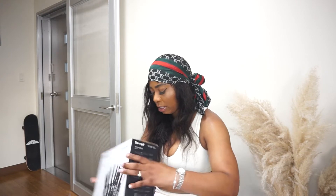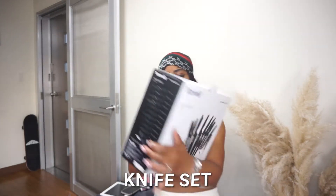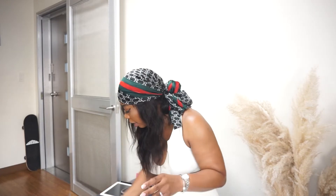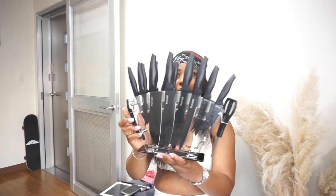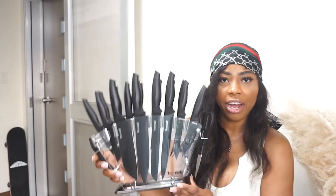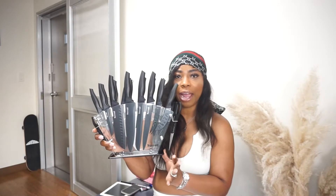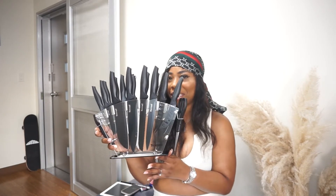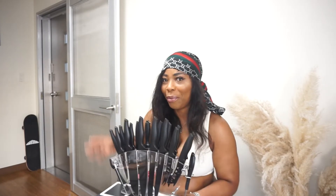Let's talk about this knife set. This is how it looks out of the packaging. You have every type of knife you can think of — cheese knives, pizza knives, every knife. I'm pretty sure I'm not going to use half of them, but I just love the aesthetic and it's so appealing in my kitchen. This is a game changer — you have to have it. It's so beautiful sitting in my kitchen.